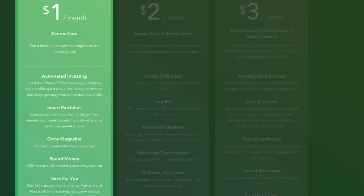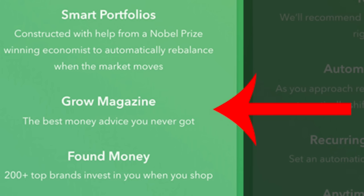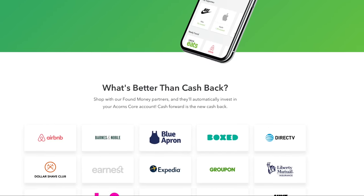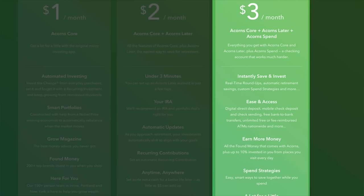So if we go to the pricing tier, we'll see that the basic tier begins at $1 per month. With this, you get the automated investing where they round up every charge to the nearest dollar and invest the difference. You also get access to the robo-advisor and what's called Grow Magazine. You'll also get found money, which is basically a collection of retailers that will invest a small percentage of your sale on your behalf — kind of like the Chrome extension Honey, except the money is automatically invested. Then if you double your monthly payment from $1 to $2, you get all of that plus Acorns Later, which is basically their version of an IRA. And finally, for $3 a month, you get all of that plus their checking account with a debit card.